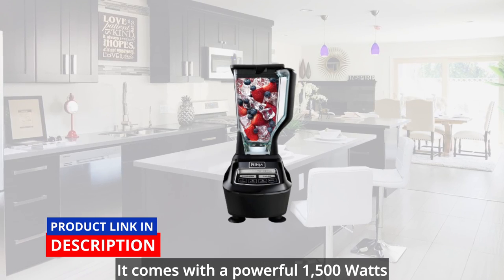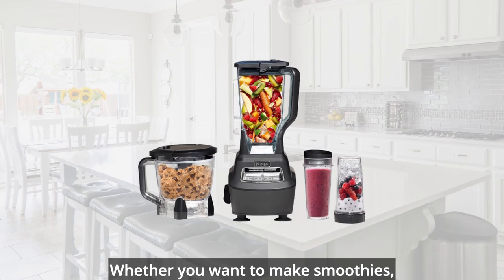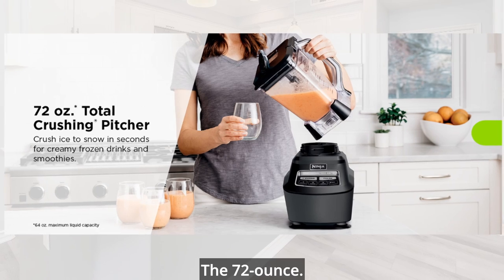It comes with a powerful 1,500W motor base that can handle any challenge. Whether you want to make smoothies, soups, sauces, dips, dough, or ice cream, this blender has you covered.